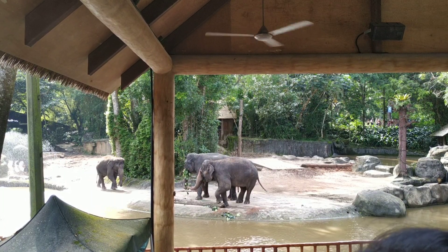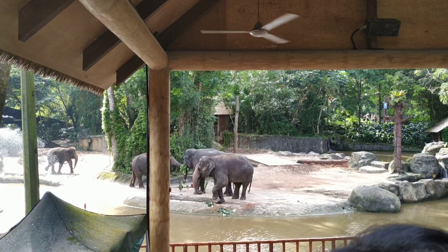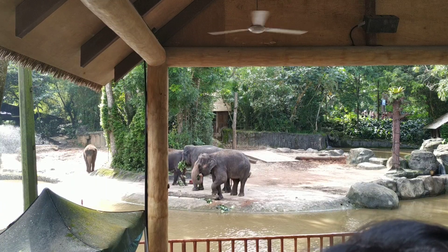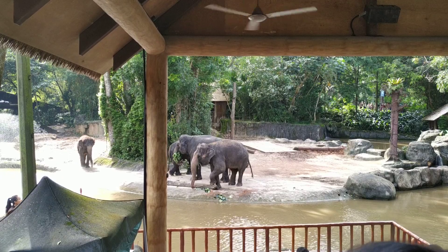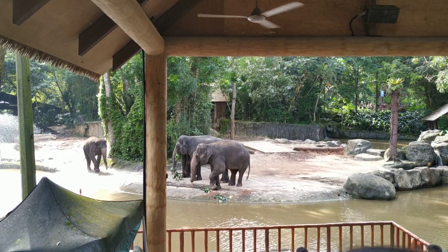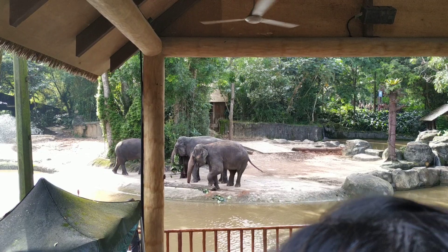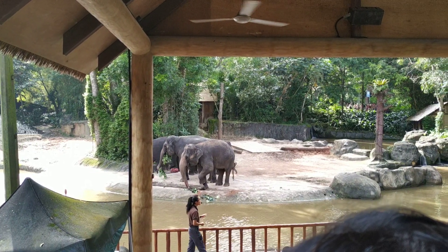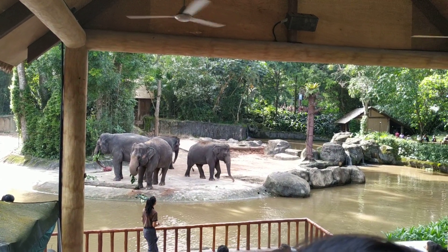Here we have the youngest sister of the two, and in fact the youngest elephant in the herd. Her name is Aprola — she was born in April and therefore we named her after the month. Following behind is her older sister by the name of Intan, which basically means diamond in Bahasa Indonesia. Do not be fooled by their sizes — they are not baby elephants, they are in fact full-grown adults. This is the maximum size they can reach. Intan and Aprola are 23 years old this year.